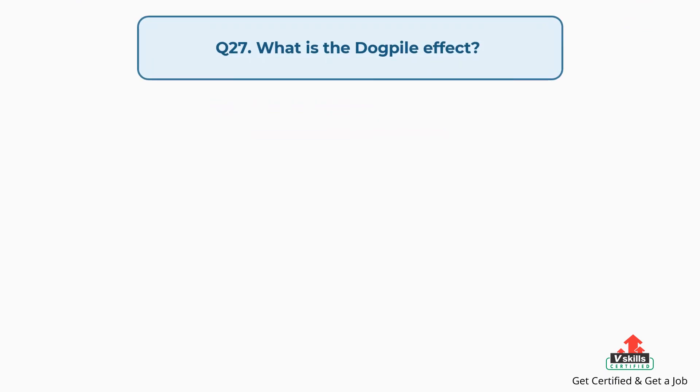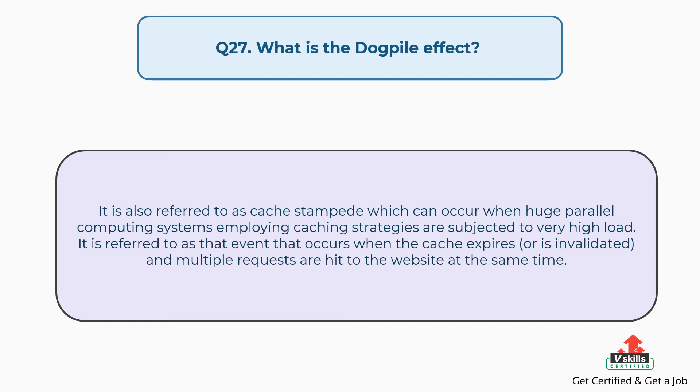Question number twenty-seven: What is the dogpile effect? It is also referred to as cache stampede, which can occur when huge parallel computing systems employing caching strategies are subjected to very high load. It refers to the event that occurs when the cache expires or is invalidated and multiple requests hit the website at the same time.